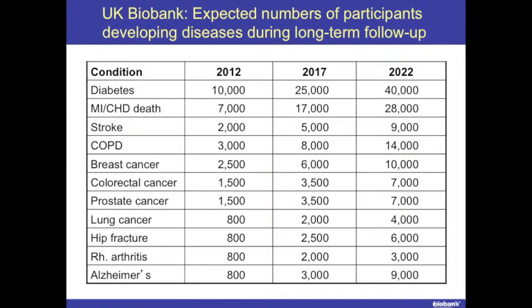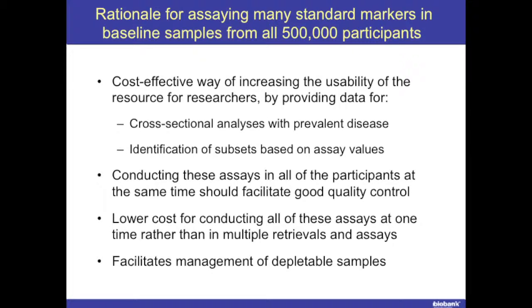By 2012, once we had linkage to 2012, there would be 10,000 cases of diabetes, 7,000 in coronary disease, and so on. So there were lots of different nested case-control collections, and specific analyses would be done on those specific cases and controls in order to keep the cost down.